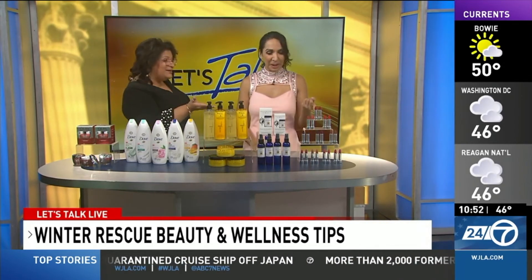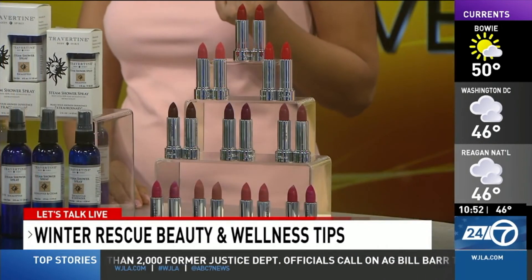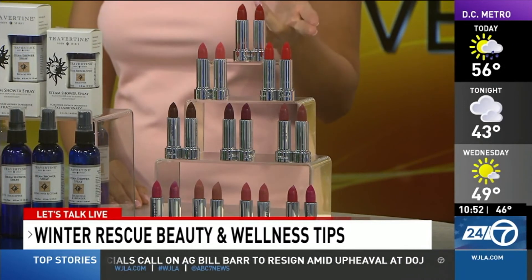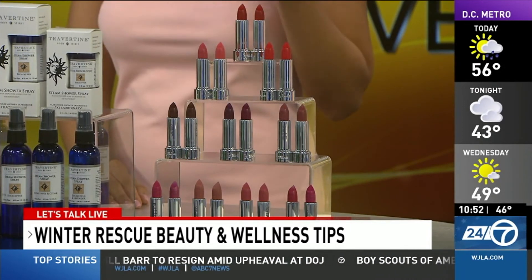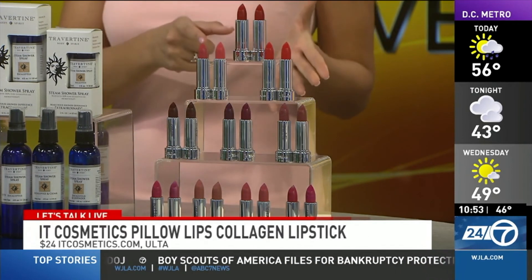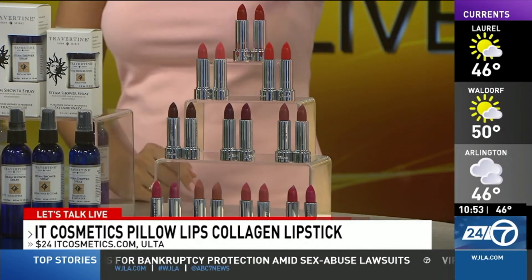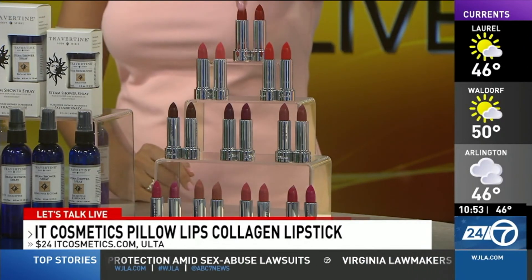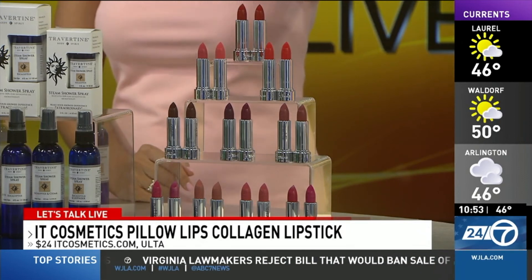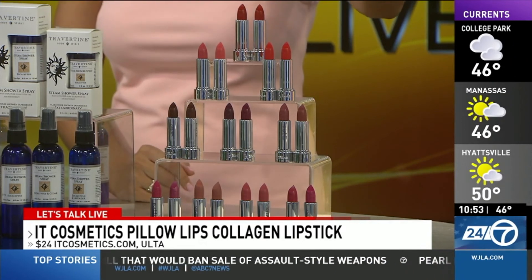When I get out of the shower, I've got to fix my pucker. This time of year you want something hydrating. This is brand new from It Cosmetics — it's called Pillow Lips. It's collagen infused, minimizes the look of lip lines, which are really pronounced this time of year. They put three oils in there: jojoba, peppermint, and sesame seed oil. They've paired up sister colors because each color comes in both a cream and a matte shade. Available at itcosmetics.com, Ulta, and Sephora for $24.